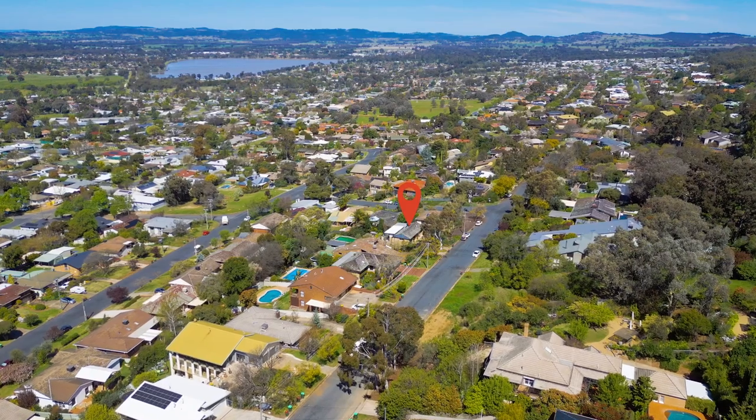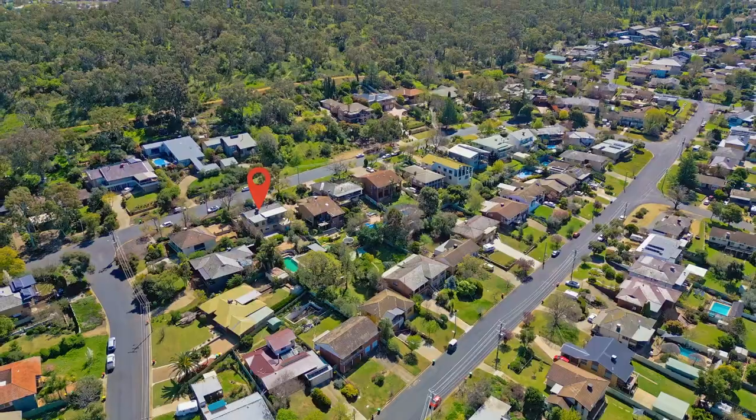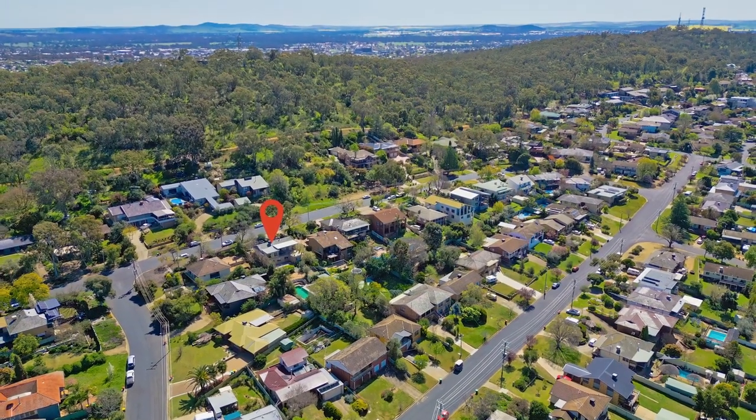The home itself is given to casual living, low care, low maintenance — a home for a family or a couple who would just like a perfect hideaway from the hustle and bustle of busy city life.